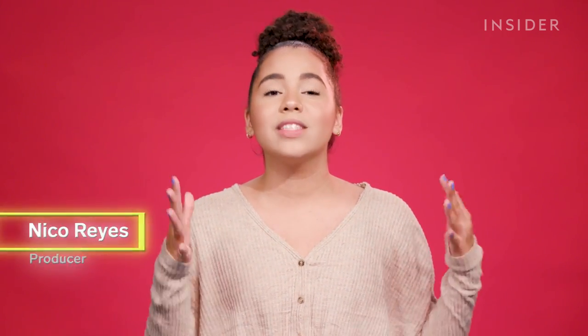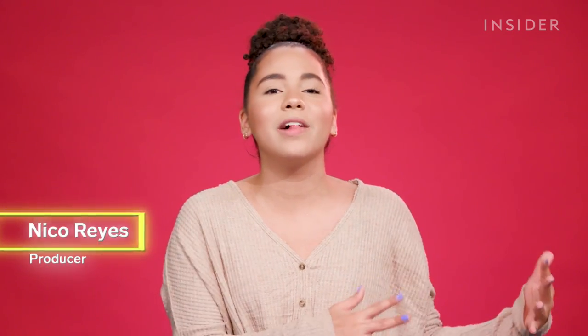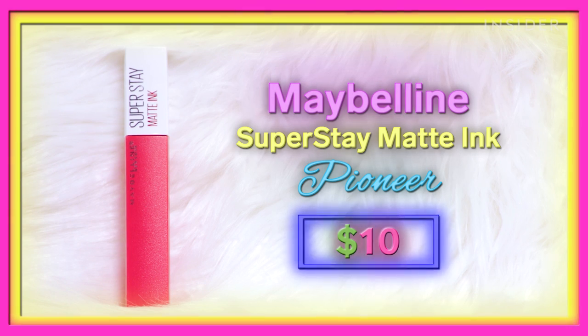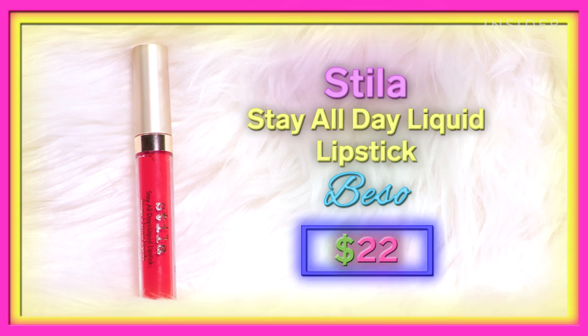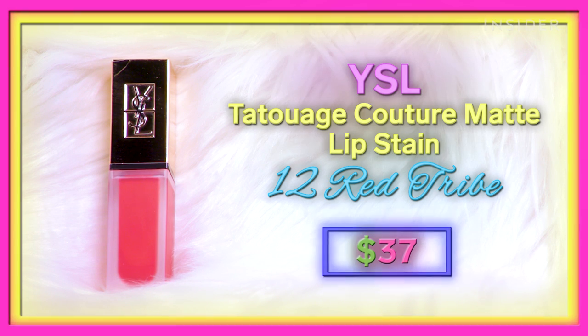Today we're going to be trying out five top-rated, long-lasting red lipsticks ranging from $10 to $37. The lipsticks I'm testing are the Maybelline Super Stay Matte Ink at $10, the Sephora Cream Lip Stain at $14, the Stila Stay All Day Liquid Lipstick at $22, the Fenty Beauty Stunna Lip Paint at $24, and the YSL Tattoo Wash Couture Matte Lip Stain at $37.